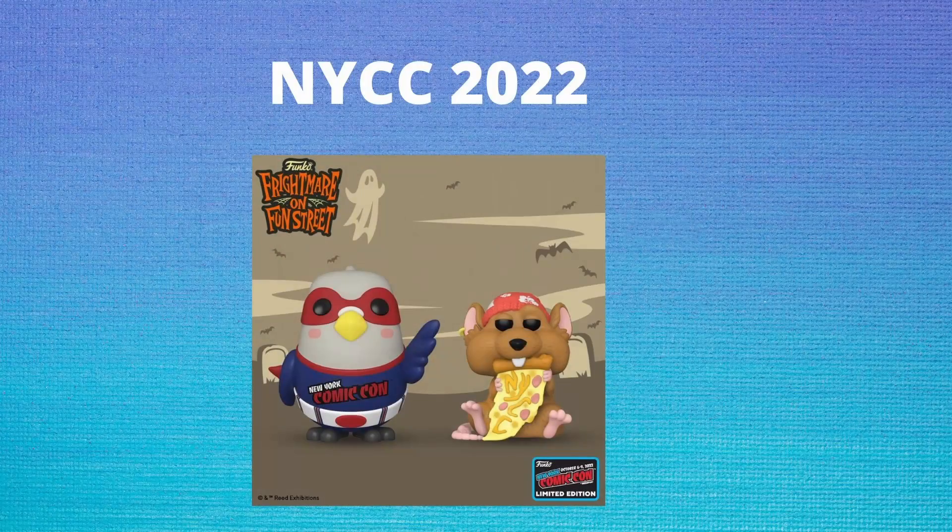We are going over the NYCC Funko Pop reveals that did happen this week. First up on the list, we do have the NYCC Funko Pop mascots, which is Polly Pigeon and Pizza Rat. We do get these guys every single year — they're typically just a color swap — but overall I do think they look really great. And honestly, that Pizza Rat might come into my personal collection once these drop.